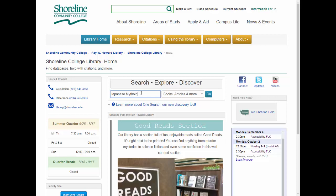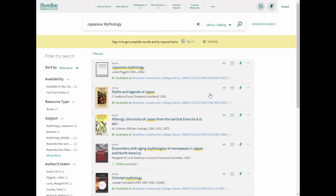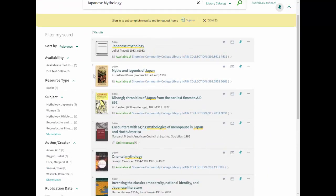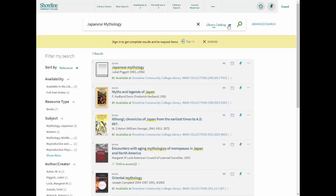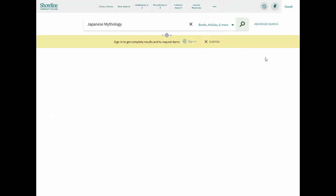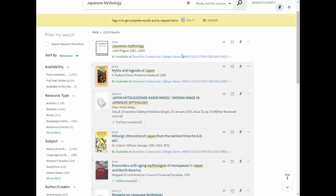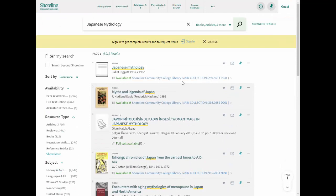Let's test this out with a search. I'll search the catalog for the term Japanese mythology. I get seven results — five are print books in the library and two are online books. If I change my scope to books, articles, and more, I now see over 7,000 results, including articles, reviews, and reference entries. But some of those books that are available in the library will still float to the top of my results.